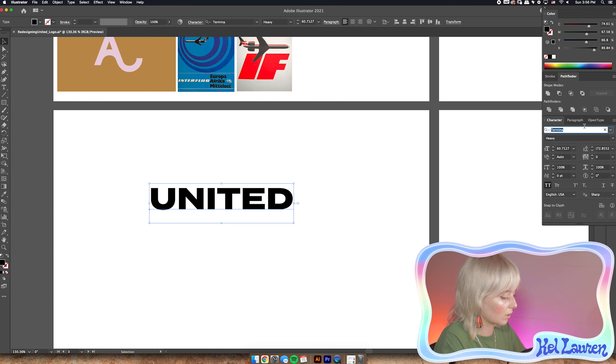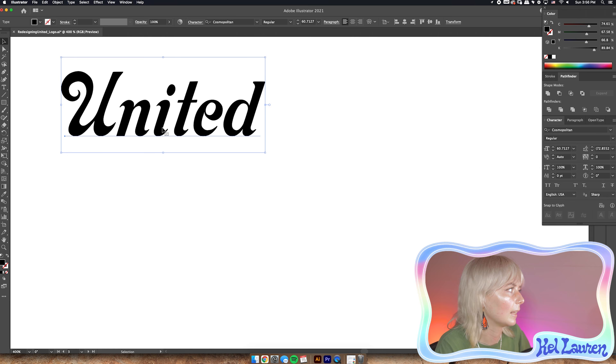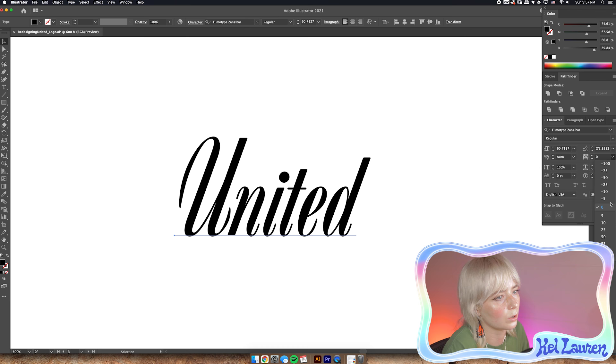I was really torn about which font to use. I was going to use Cosmopolitan — it's a really awesome one, a little too fun and squirrely for this though. So we're going to go with Filmotype Zanzibar — it already harks to that 60s vibe. We'll play with it a bit and try to connect it and level off some of the corners so they're more aggressive and flat. We'll use that as our control group.